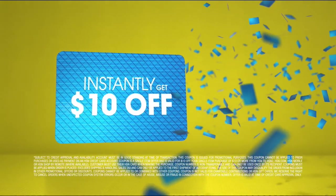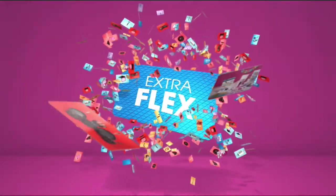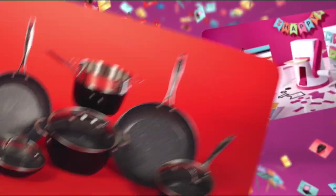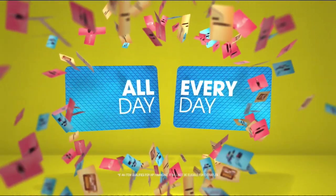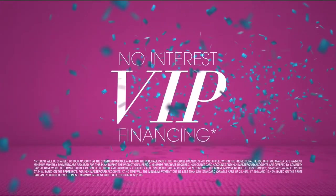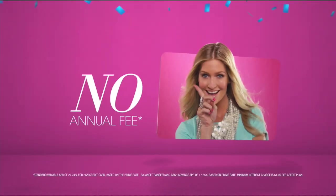When you apply for the HSN card, instantly get $10 off. It's all about you — extra flex on the things you love. When you use your HSN card, you get extra flex all day, every day on all jewelry, beauty, and fashion purchases. Plus, no-interest VIP financing, VIP easy returns, exclusive offers — all with no annual fee.